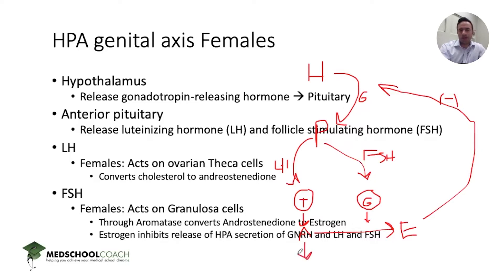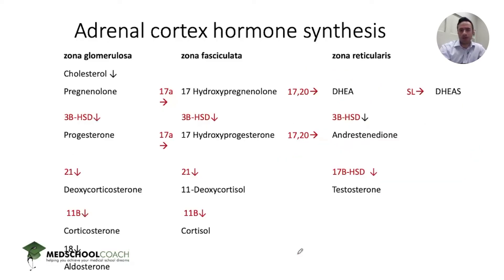Androstenedione doesn't only function in the ovaries — it also has a role in the adrenal glands. Within the adrenal cortex hormone synthesis pathway, a notable thing is how it's converted through 17-beta-hydroxysteroid dehydrogenase to testosterone. This becomes relevant for Step 2 and 3: if you're looking at a woman with virilizing clinical features — hirsutism, hair growth in a male pattern, deepening voice —